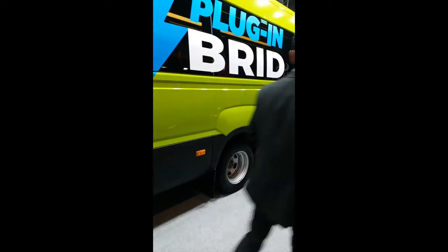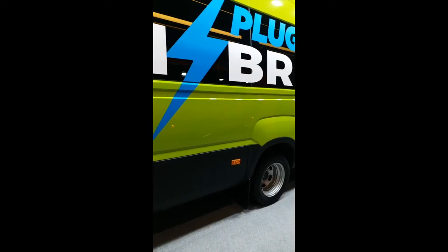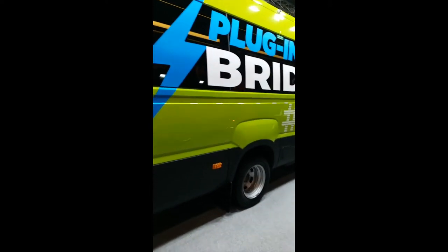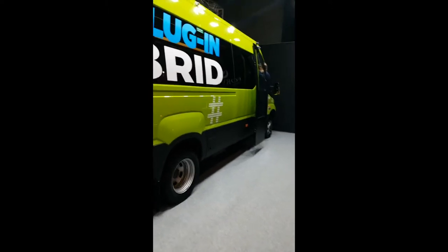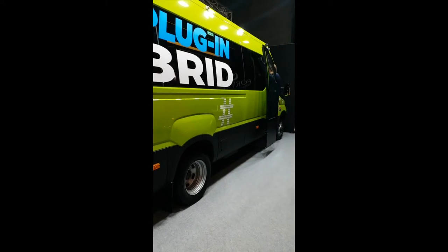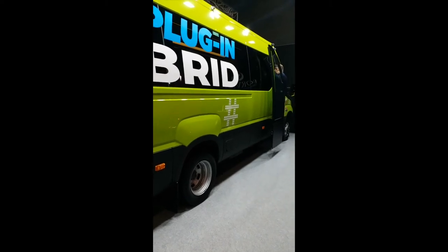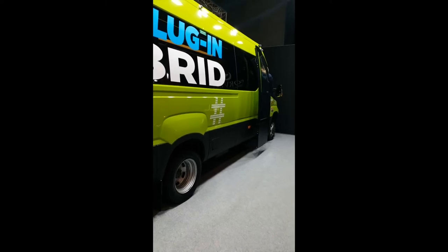As you can see, it's a plug-in hybrid, which means that instead of charging through regenerative braking or through the diesel-electric transmission, you actually plug it into an external outlet to charge the vehicle. So this will be a full-length tour of this bus.